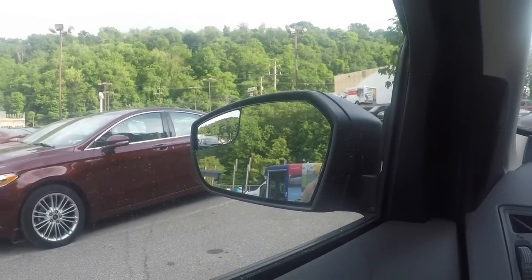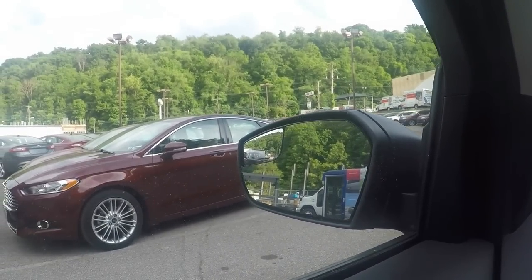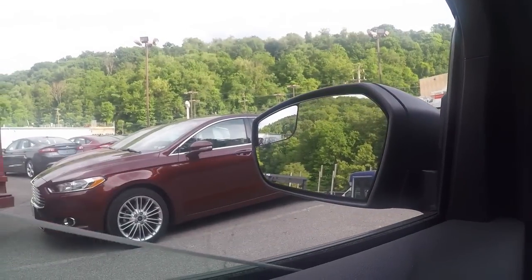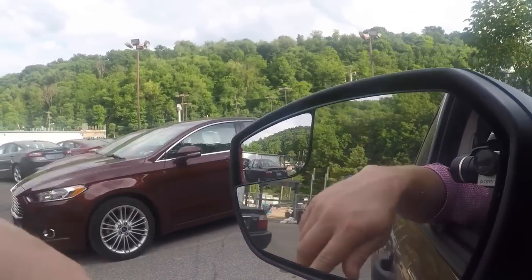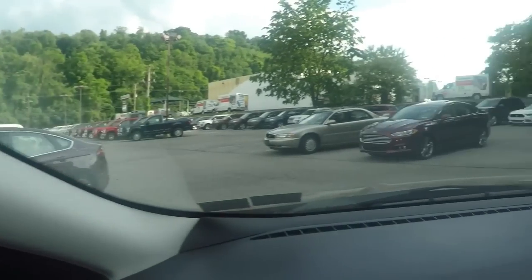This Ford Escape right here is stickered at around $24,000, and the only option on it is a remote start that will be installed at our dealership. This is a stripped-down Ford Escape — what you get if you're looking for the bare bones without spending all your money. One thing I can mention is that all Ford Escapes, or all Fords, have the blind spot mirror as a standard feature. I love this feature on my own car, which is sitting right there.